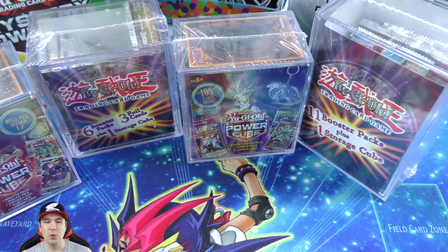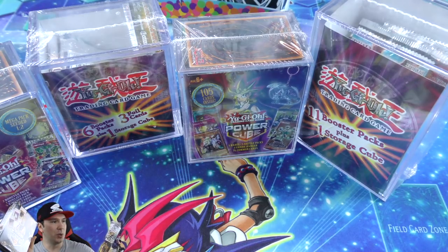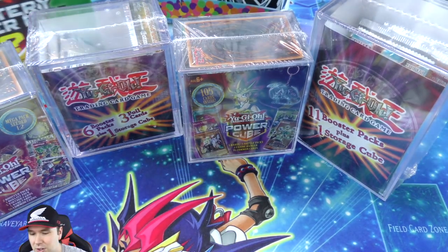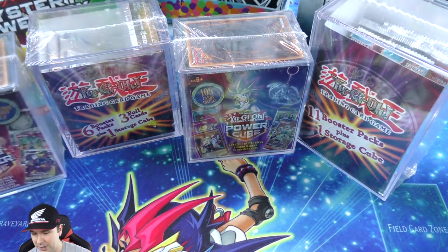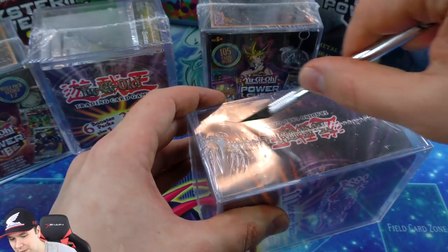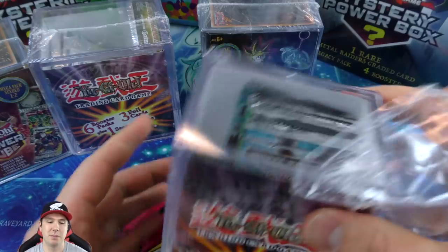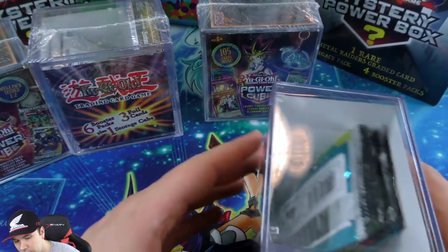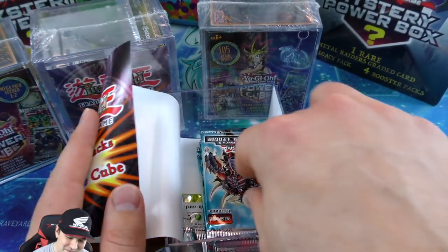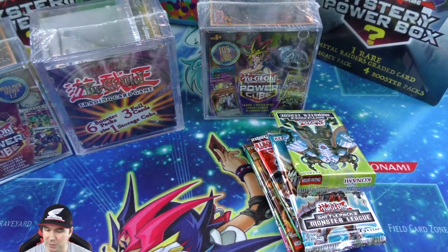Let's pop into this stuff and see what's inside these mystery cubes, then we'll move into those mystery power boxes - the Metal Raiders one and one with pictures of the Dark Magician, Blue Eyes, and Exodia. Let's open up the 11 booster packs one first. I'm actually kind of hungry so the cereal snack worked out - I thought it was going to be stale and gross but it was delicious.